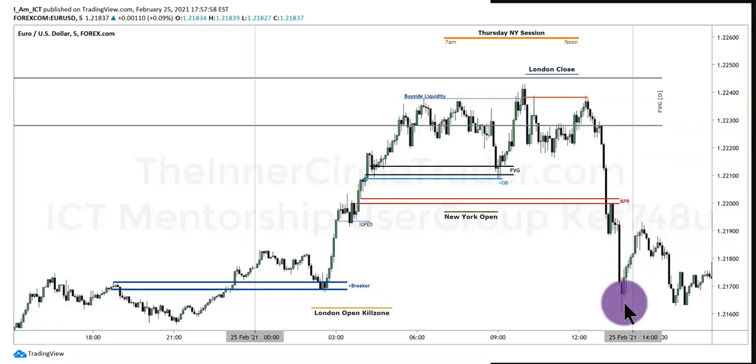Then you have the sell-off. Let's go over to cable — I already talked too much about this one.